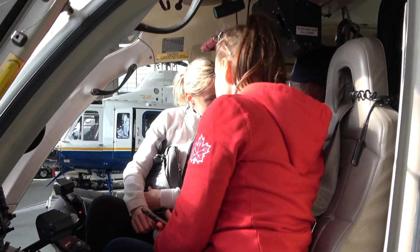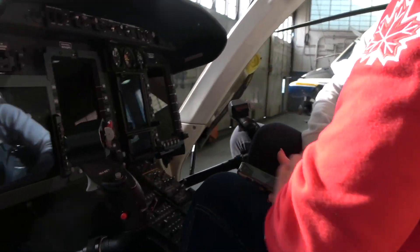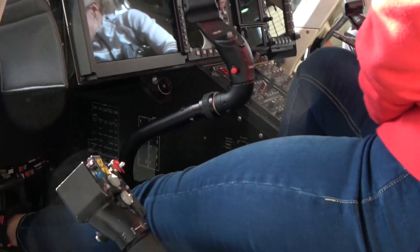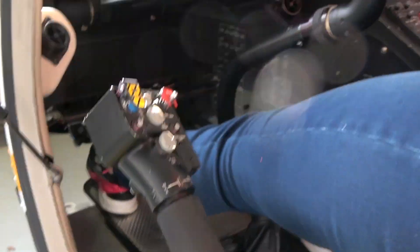We can turn it into night vision, or down heat. This right here controls our light, which is in the back — the big search light. So if you ever see a helicopter flying by and see the search light? This controls the search light in the back.